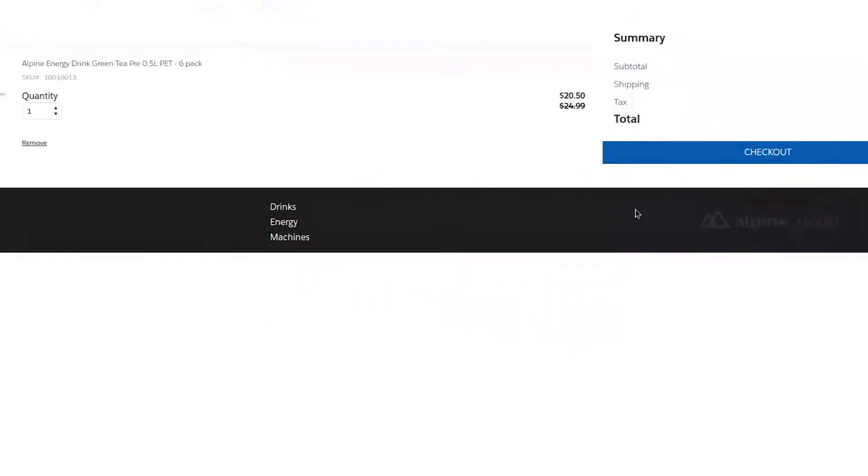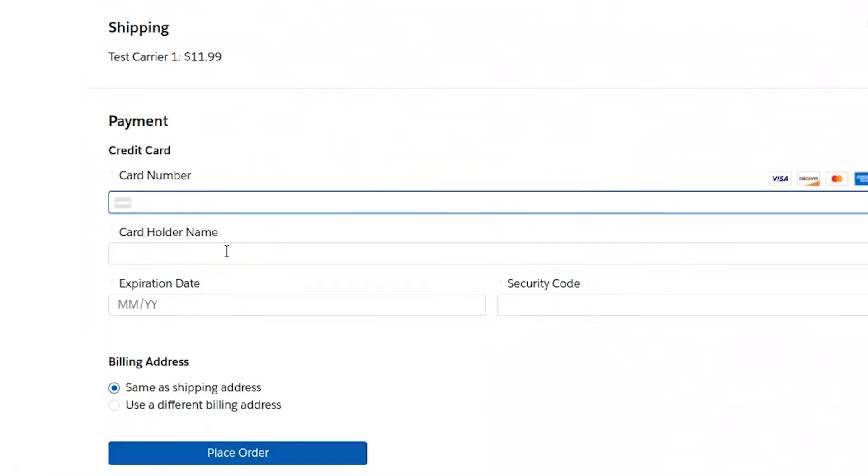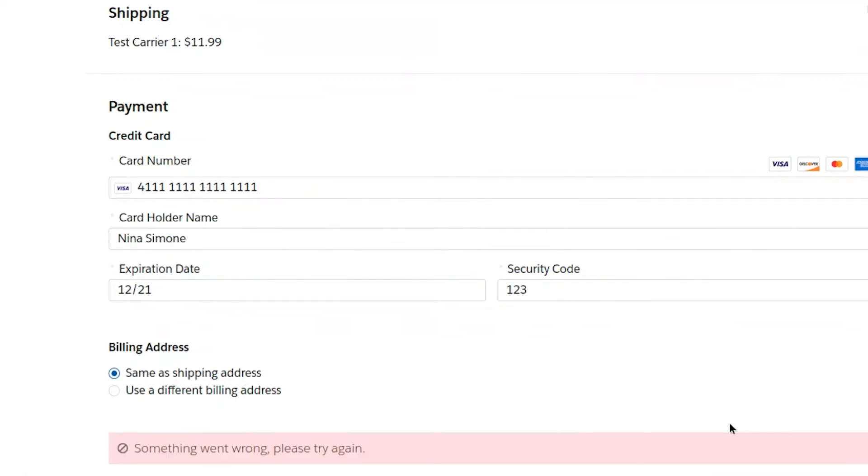Once her items are in the cart, she heads to checkout, and she is logged in, so her shipping details are pre-populated for her. She confirms her preferred shipping method, and next she enters her payment details and clicks place order.